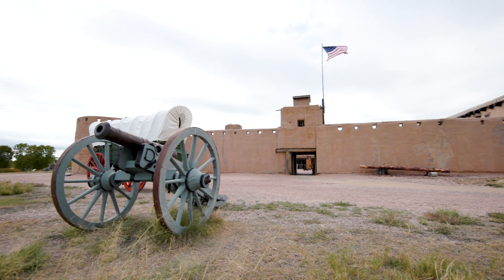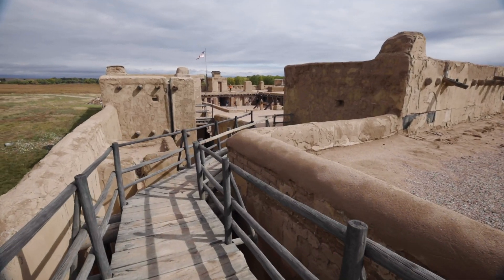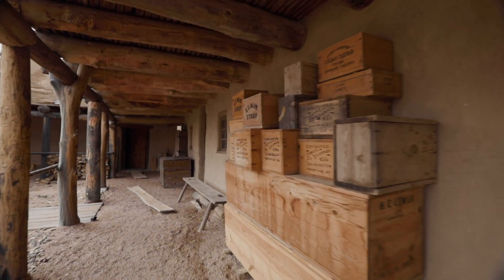Welcome to 1846. This fort was a key stop along the Santa Fe Trail. This is a reconstructed adobe fur trading post. It's like being in a living museum. What's cool is you can walk around on your own or you can take a guided tour. It's a really fun place to explore.